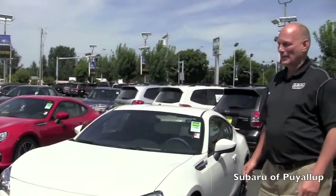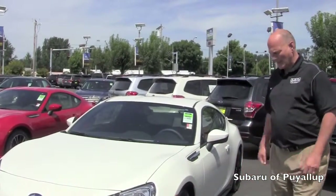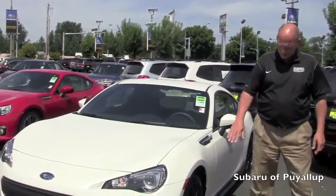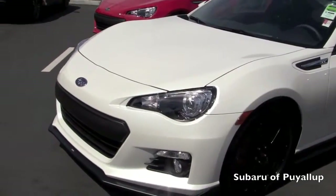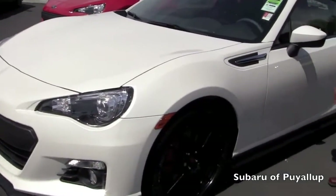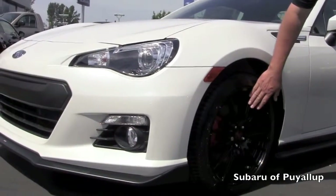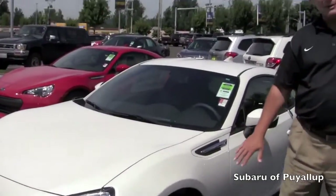The BRZ has been a very popular vehicle for Subaru, and this year they came out with a special Blue Edition package. On that package it includes some awesome ground effects that you will see down here along the side, and some special edition STI wheels that come with this vehicle. Most people think that the STI package is only available on the WRX, but that's not true.